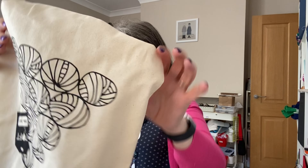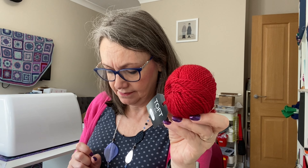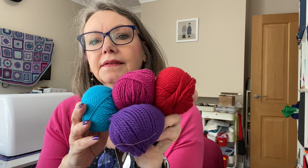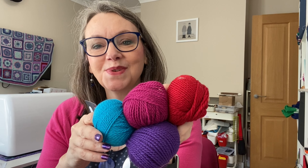Let's tip them out. Oh, gorgeous! So the hat is in red, purple, pink, and turquoise. These colours bring me so much happiness, I love them. They're only 25 gram balls, they're not very big. The hat doesn't take very much yarn, but I did need some more.